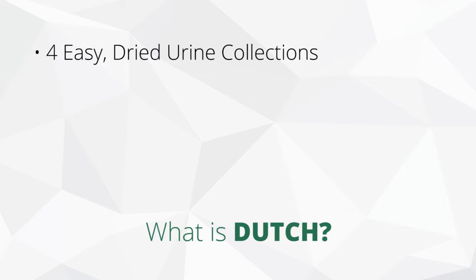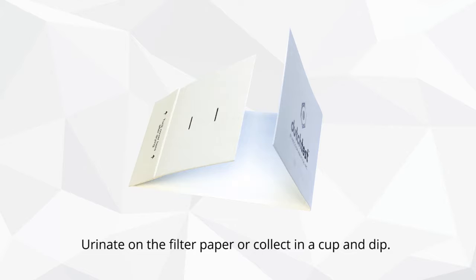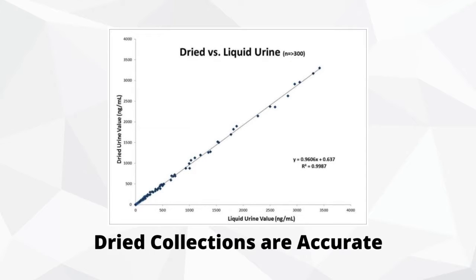How do we do that? We use four easy-to-collect dried urine collections. The filter paper on this collection device is simply saturated with urine by the patient and it's dried. You can see from the data that the accuracy is not compromised at all by using a dried sample instead of a traditional liquid sample.